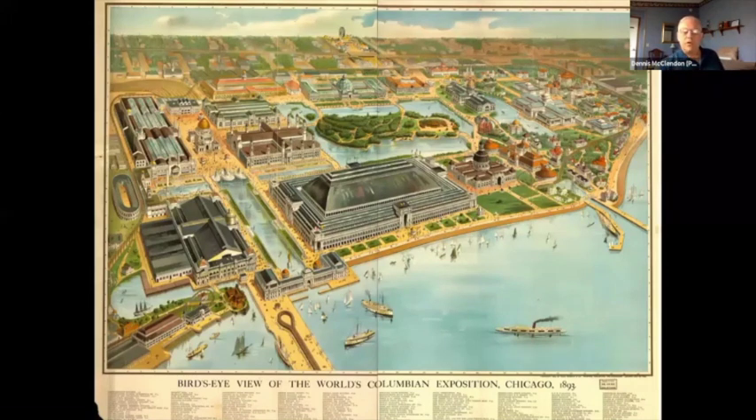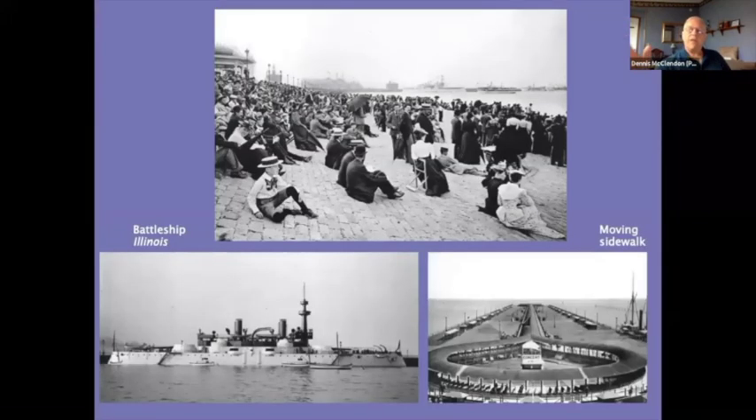In the years after the World's Columbian Exposition, Daniel Burnham tried to interest the city in making a permanent lakefront pleasure ground, extending an offshore island from downtown all the way down to Jackson Park. At the top of the images you see people sitting on the foreshore enjoying the lake breeze; at the bottom right there was even a movable sidewalk taking people out onto a pier to enjoy the cooling lake breezes.